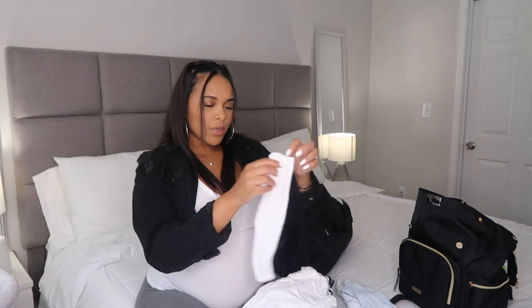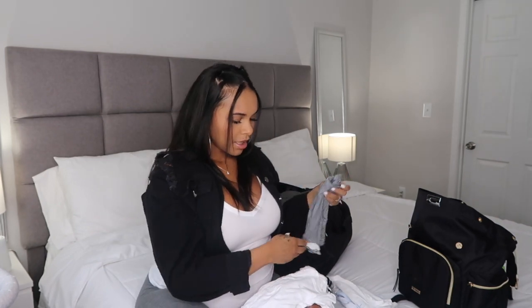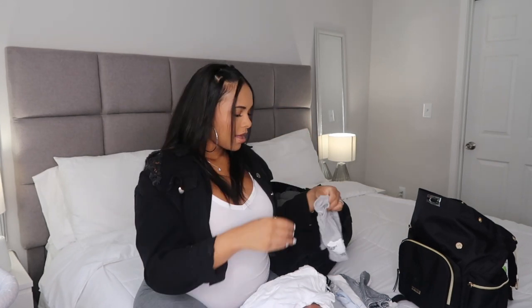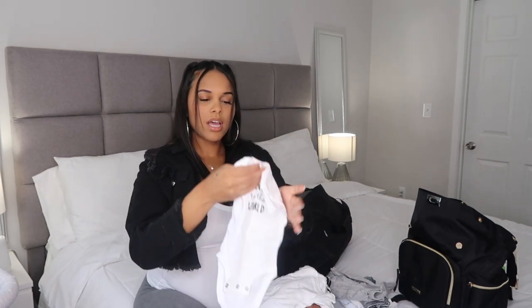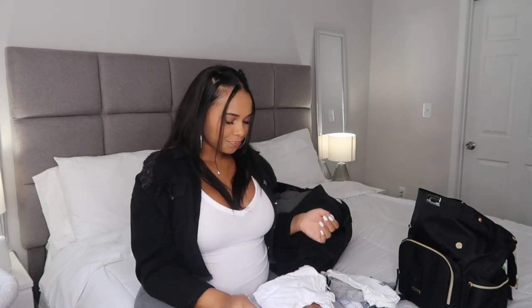I also have another onesie that goes with that set — it says 'Welcome Home,' which is so cute. And then he has another outfit: some pants, a little sweater cardigan type top, and a shirt that says 'Welcome to the World.' I paired it with a cute little hat. I bought two hat options just in case I want to take different pictures.